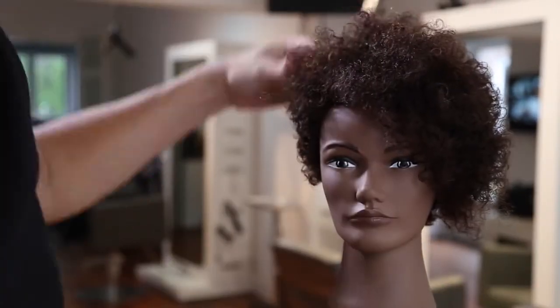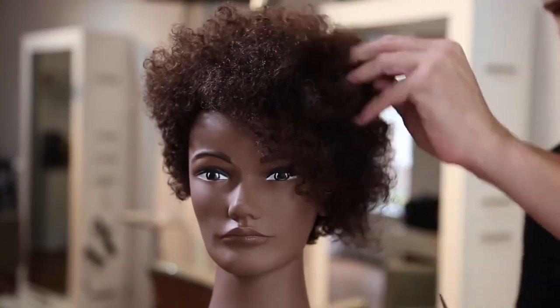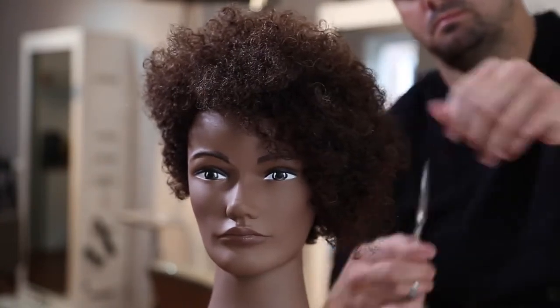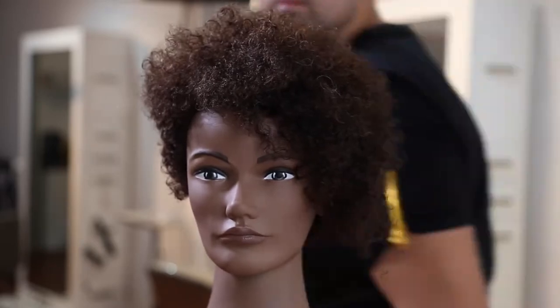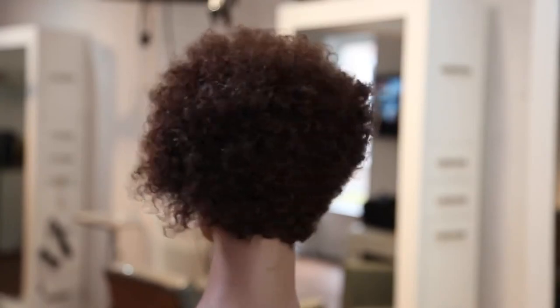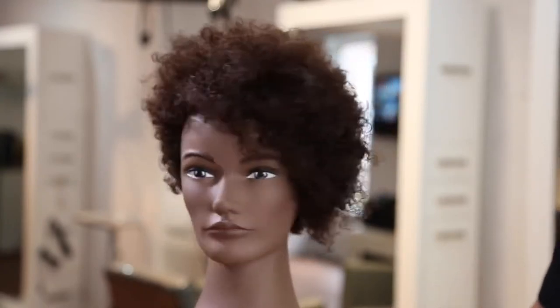Now I over-direct the little bang area — I just grab chunks of the bang and tease cut into it. That gives it that pieciness in the front. You can see all the texture around the shape. I work my way throughout the entire shape doing the tease cutting technique, finish it with some spray. You can see our inspiration — hope you guys love this cut. Definitely let me know if you want to see more cuts like this.